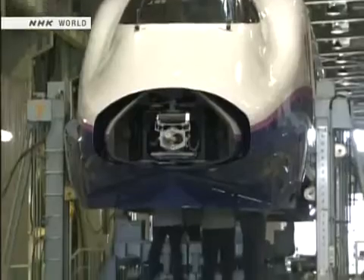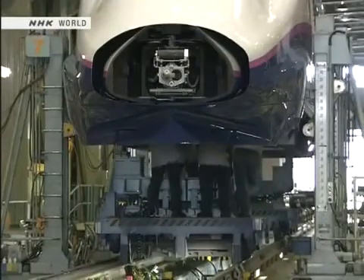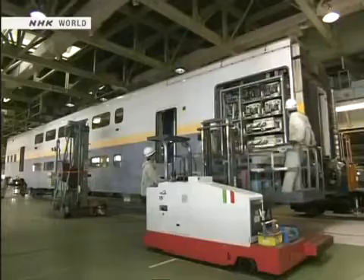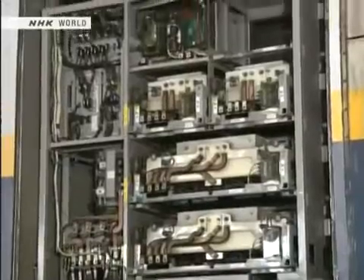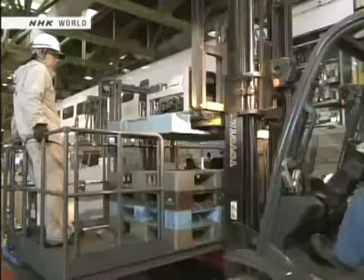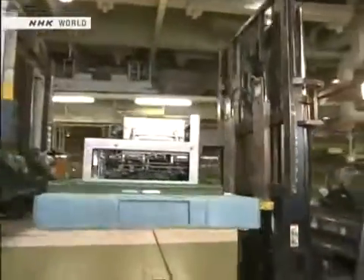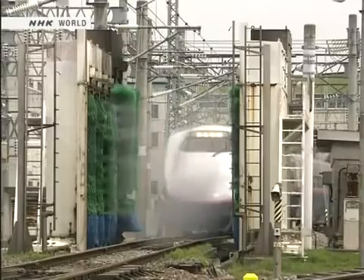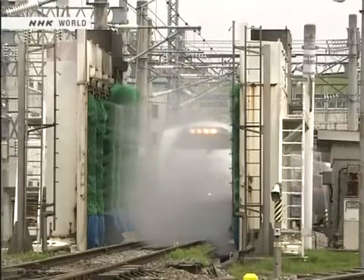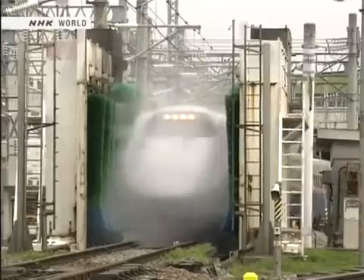The fourth stage is the general inspection, performed at 1.2 million kilometer intervals — about every three years. Not only the bogies and wheels, but the instruments and even the passenger seats are disassembled, inspected and overhauled. The general inspection includes a complete repainting, and afterwards, the train car returns to service as a practically brand new car.